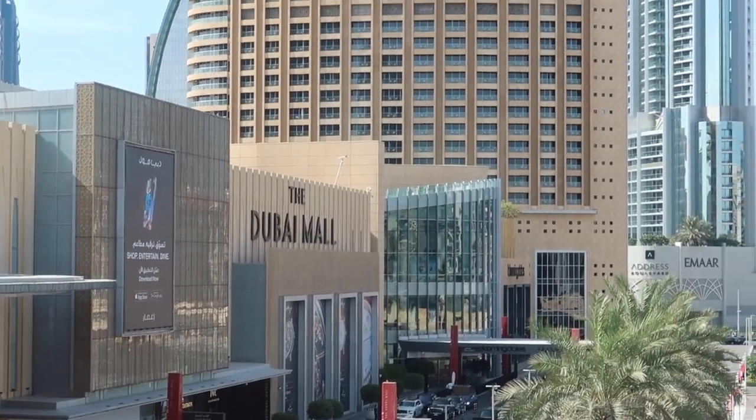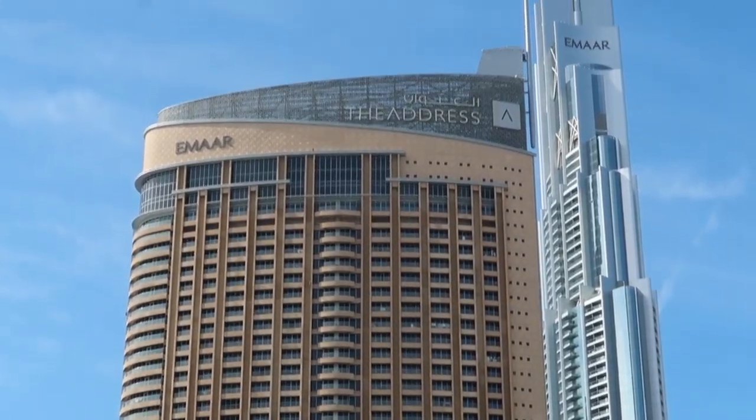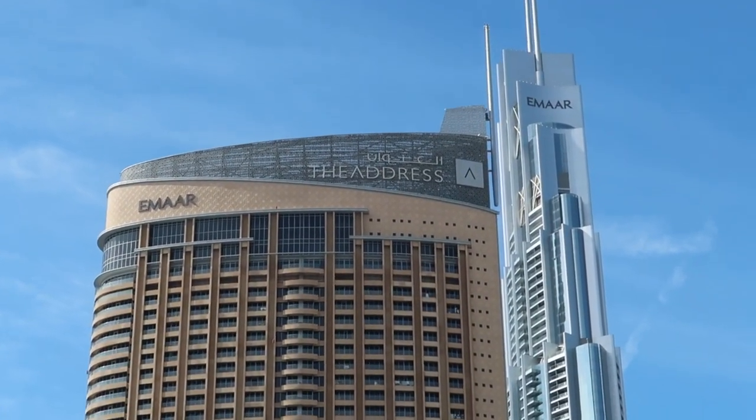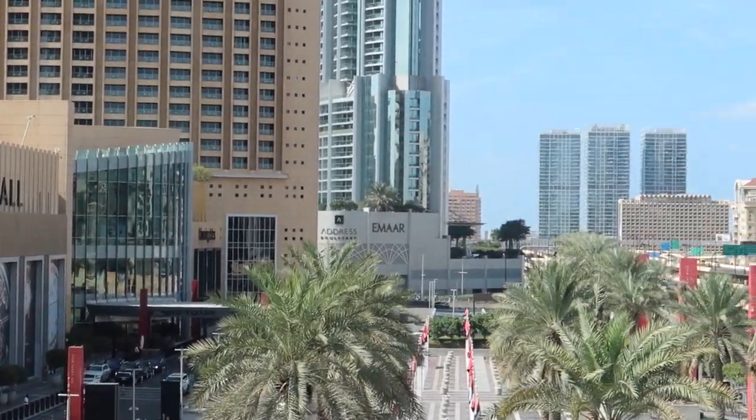Right inside the mall they had kind of like a breezeway or bridge that connected two parts of the mall, and right from this breezeway you could see all of this outside scenery, which was pretty amazing.